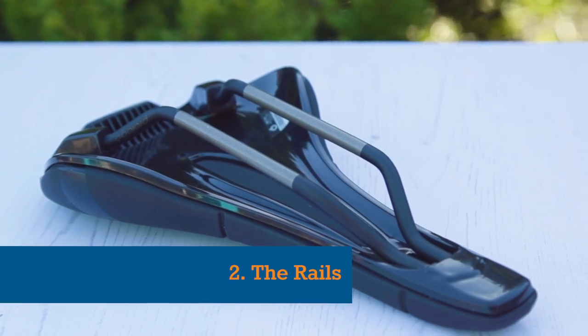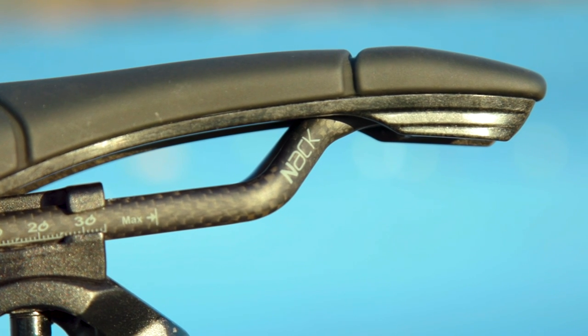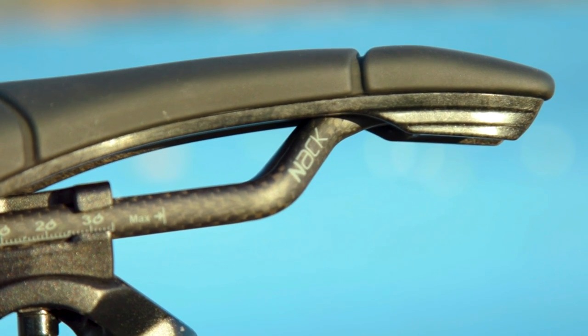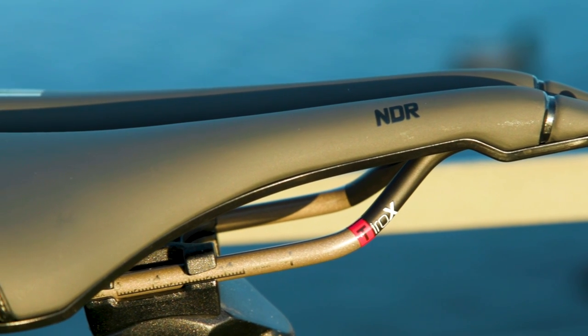Number two: the rails. The rails of the saddle connect the shell to the seat post clamp. Steel rails will be standard on cheaper saddles, while mid-range and top-tier saddles tend to opt for titanium or carbon fibre rails. These rails are one of the main determinants of a saddle's price and can offer significant weight savings as you move up through the range. It is worth noting that carbon railed saddles may not be compatible with all seat clamps, due to the rails being oval-shaped instead of round.